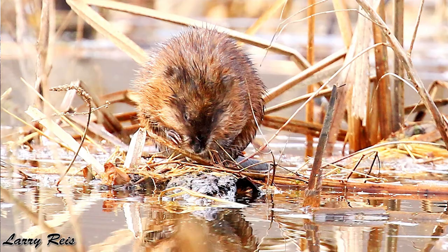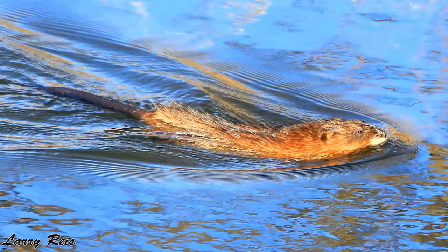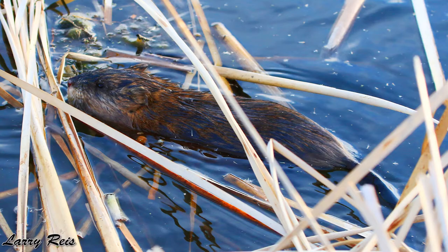Muskrats are very efficient swimmers. They have large back webbed feet that act like paddles, and then they have long strong tails that they use like a rudder, where they can turn in the water just like that. Muskrats can also swim backwards, which helps them escape predators.